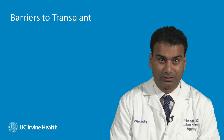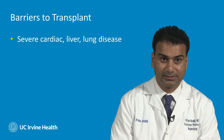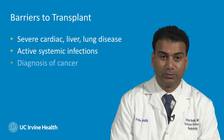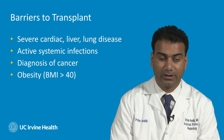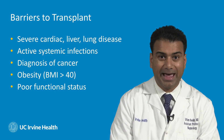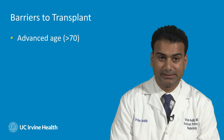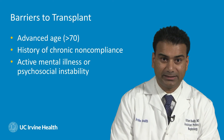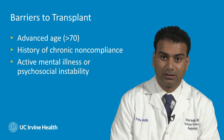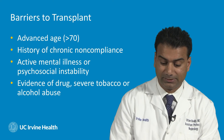What would keep a patient from being a candidate for kidney transplantation? Contraindications include severe cardiac, liver, and lung disease, active systemic infections, a recent diagnosis of cancer, severe obesity where your body mass index is greater than 40, poor functional status, and patients with an advanced age of greater than 70 are evaluated on a case-by-case basis. A history of chronic non-compliance may also disqualify a patient. Any active mental illness, psychosocial instability, or evidence of drugs, severe tobacco, or alcohol abuse will also preclude candidacy for kidney transplantation.